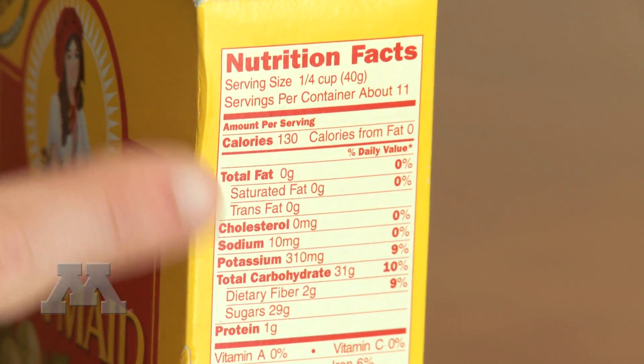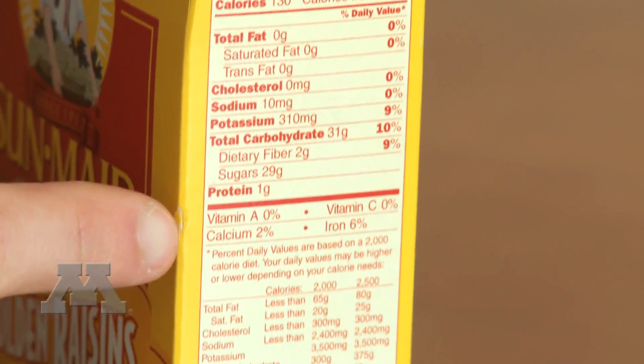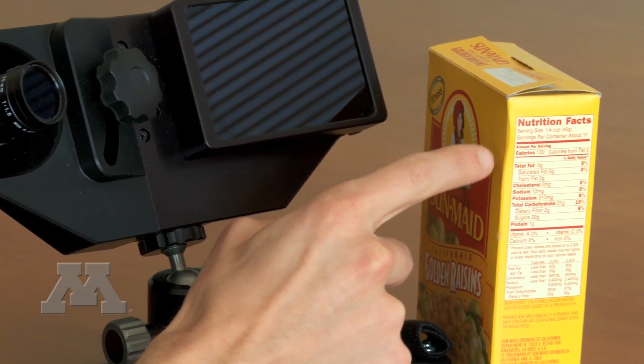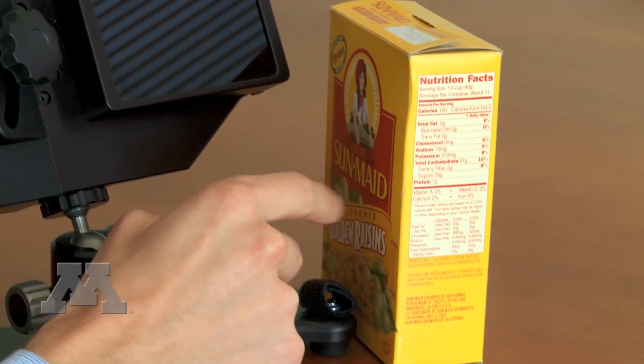They tended to look more at nutrients nearer the top of the label compared to those closer to the bottom. The highest viewing was for calories and the lowest was for the vitamins and minerals near the bottom of the label.